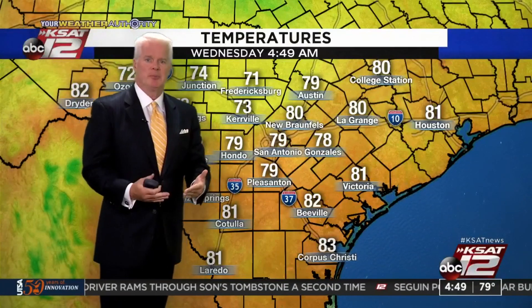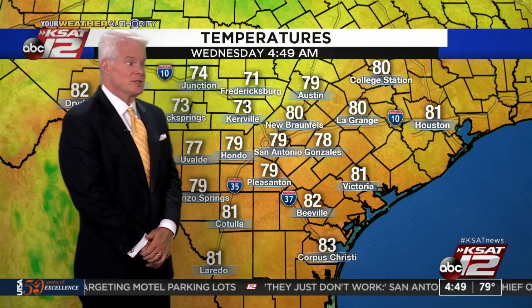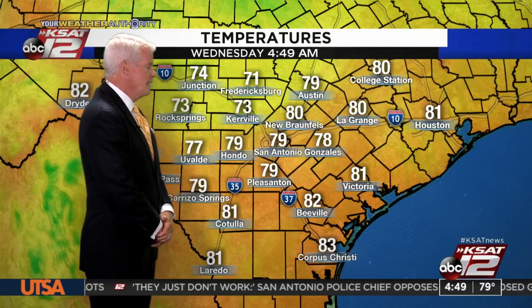Yesterday's cloud cover kept temperatures down, which made a whole lot of difference. We always talk about how it's only a couple of degrees, but that sure did make a difference. And given the fact that the sun was hiding behind those clouds quite a bit, so you didn't have that beating down on you.